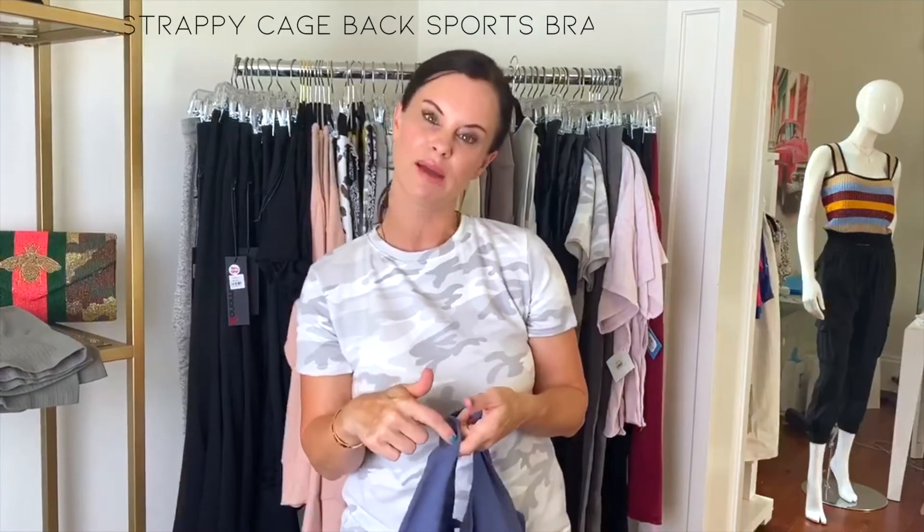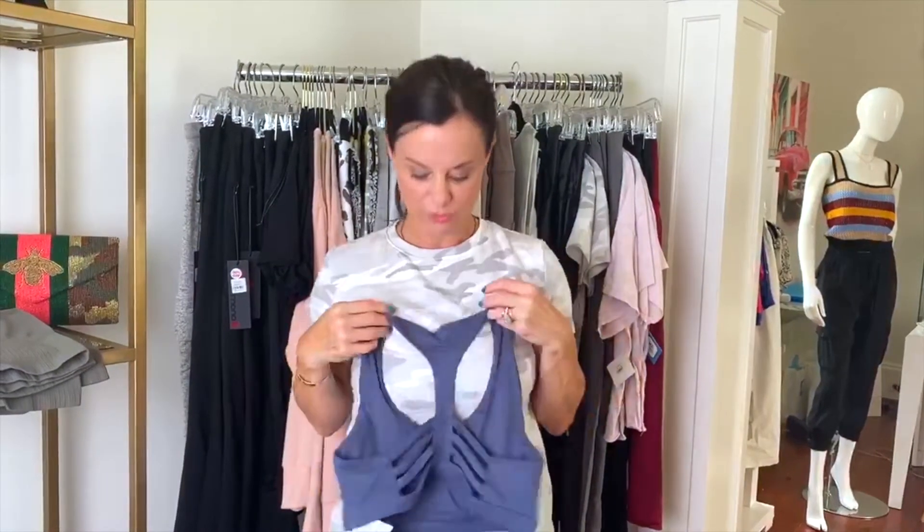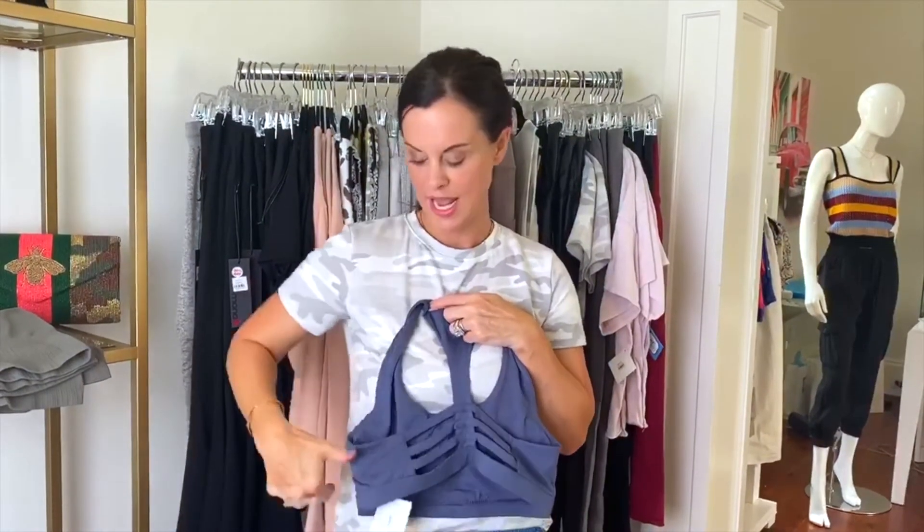My absolute favorite sports bra that we've gotten in so far is this one right here. Not only is it incredibly soft, it has these wider straps. A lot of times when I wear the skinnier strap, they kind of dig in a little bit — it's a little bit uncomfortable. So that's one great feature about this. The back is really super chic, very fun, and it has cups that you can either remove or keep in, depending on your body type.